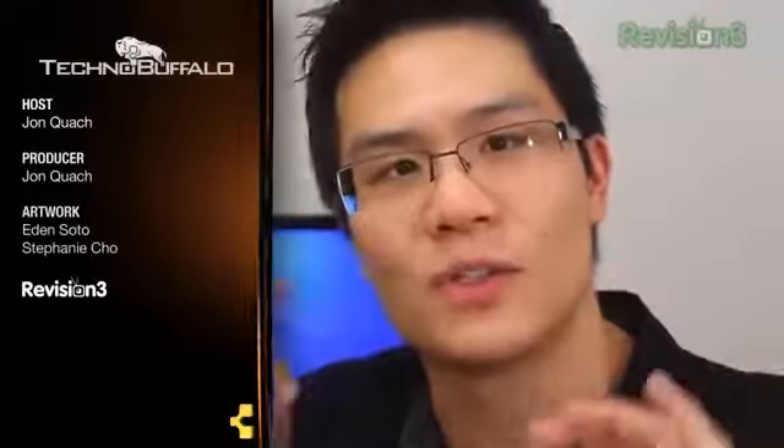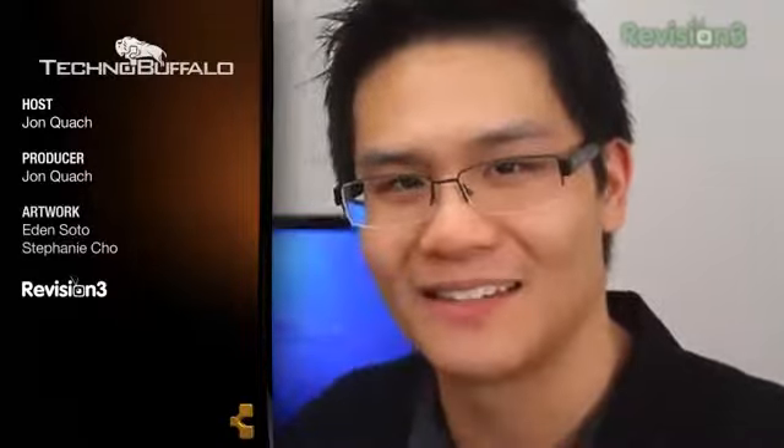Well there, YouTube username I can't pronounce and all you other fine folks out there — I hope you guys enjoyed this video. And if you want me to check out any other applications, feel free to leave a comment below. Thank you very much for tuning in. This was John Q from TechnoBuffalo, and I'll see you guys next time.